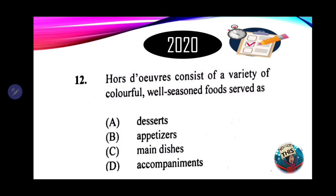Number 12: orders consisting of a variety of colorful, well-seasoned foods served in small bites that we can pick up with our hands are known as? A. Desserts. B. Appetizers. C. Main dishes. D. Accompaniments. If your answer is appetizers, you are correct.